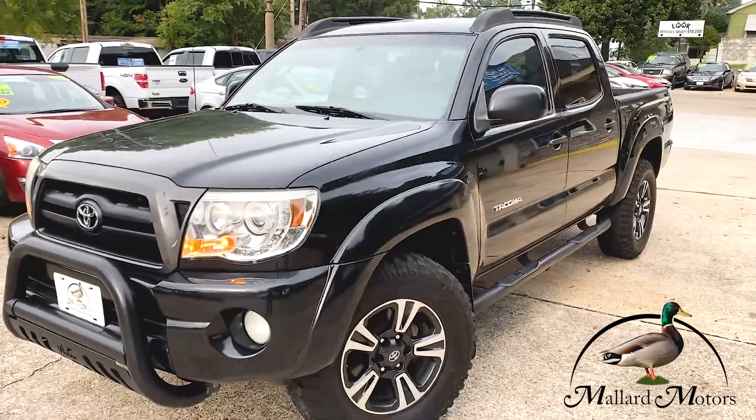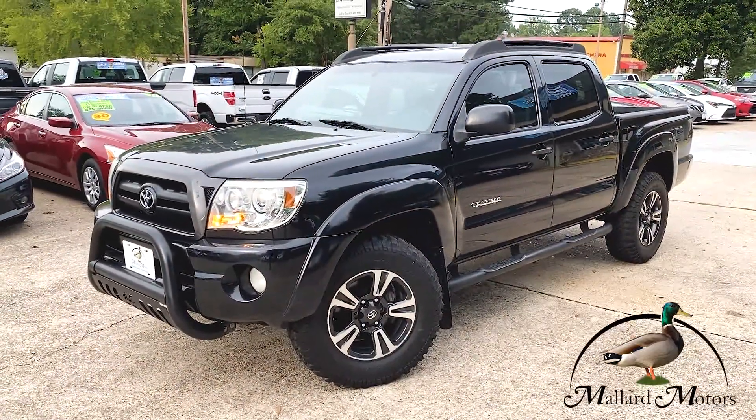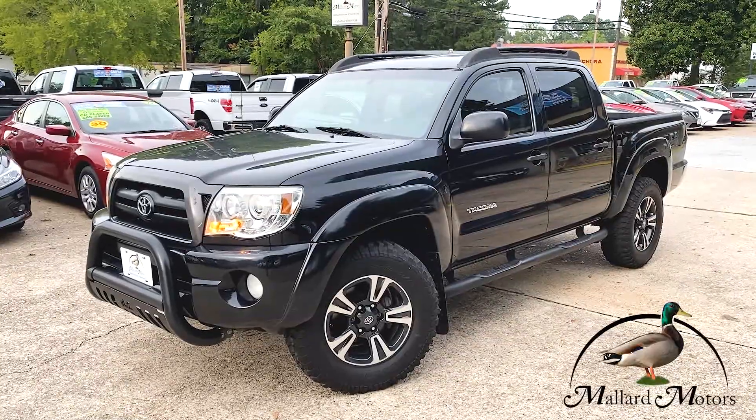Love to get you approved on this truck. All you got to do is go to mallardmotors.com, fill out the application and we'll get you approved. Remember, trust the duck.